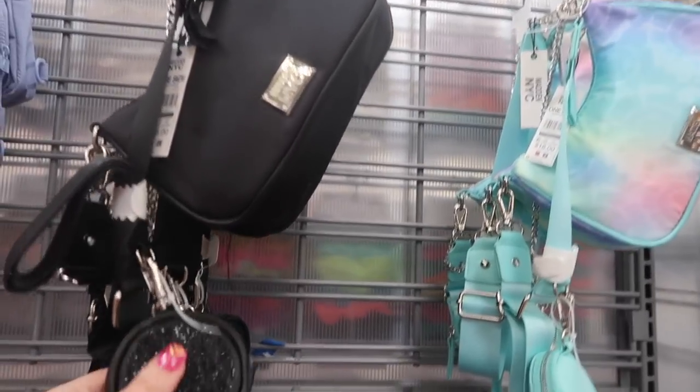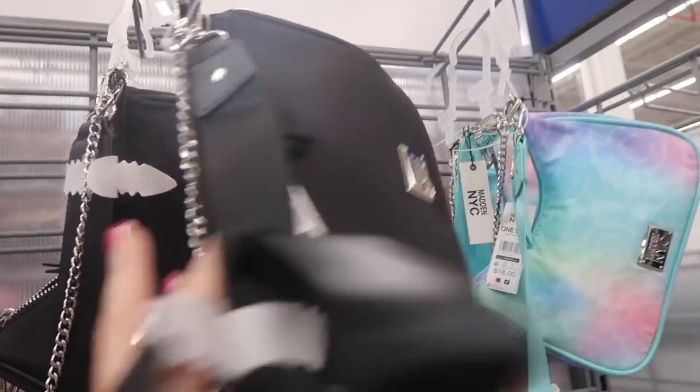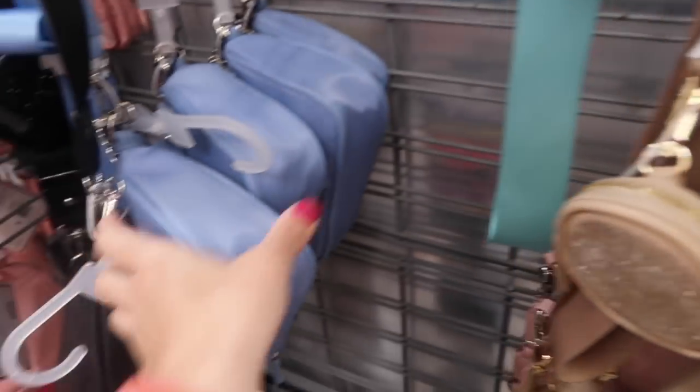Lots of cute pieces from this Madden NYC brand today. They have the little coin purse with this nylon bag, very similar to like a Prada, and these are $18. Comes in the black, also that multicolored tie-dye, there's the beige, pink, and the blue.